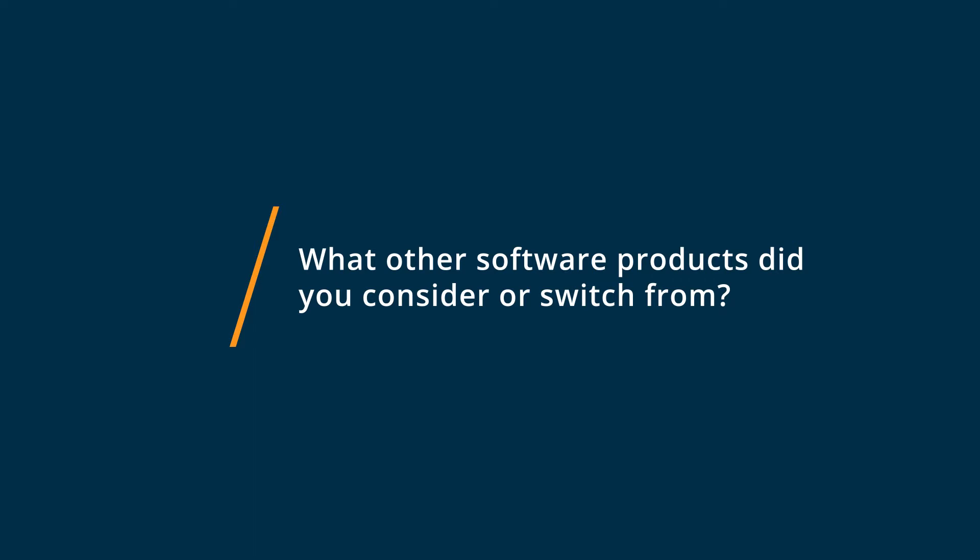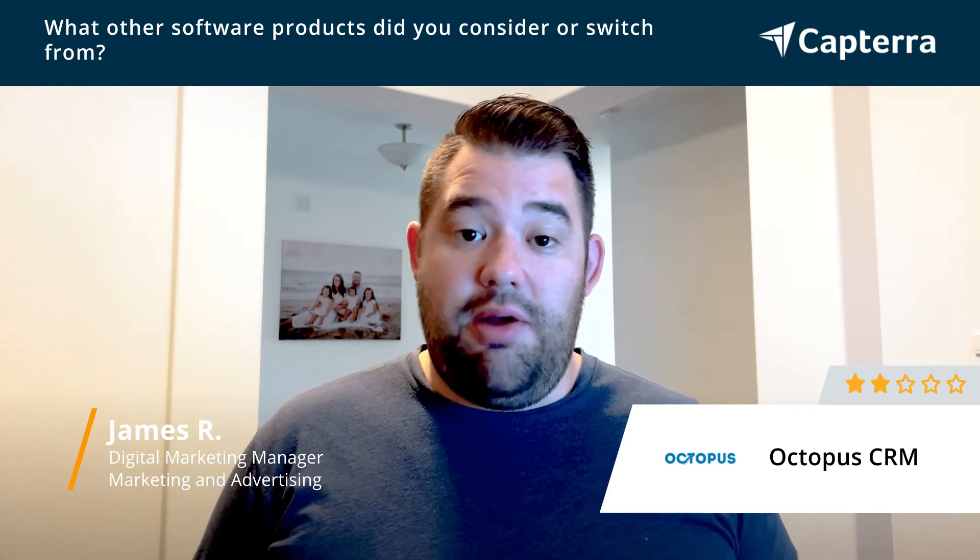Before I used Octopus CRM, I was just using LinkedIn organically without any automation tools or things like that. I was interested in expanding my reach and doing it with less work, so I was looking for some automation tools — and that's what led me to looking into tools like Octopus CRM.